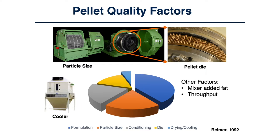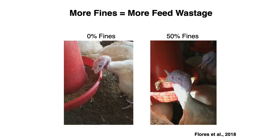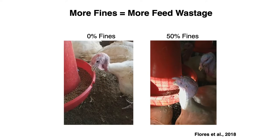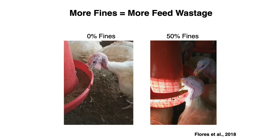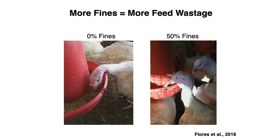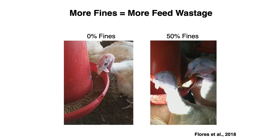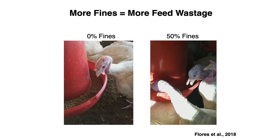Other factors which are at times overlooked are fat addition in the mixer and pellet production rate. Higher fat addition and higher throughput can reduce pellet quality due to lower friction generation and lower compaction of the pellets inside the die holes. Good quality pellets will reduce feed wastage, dustiness, selective feeding, and nutritional segregation. Additional benefits from pelleting include reduction in bacterial load, which depends on conditioning temperature and retention time, as well as better animal performance and feed efficiency.